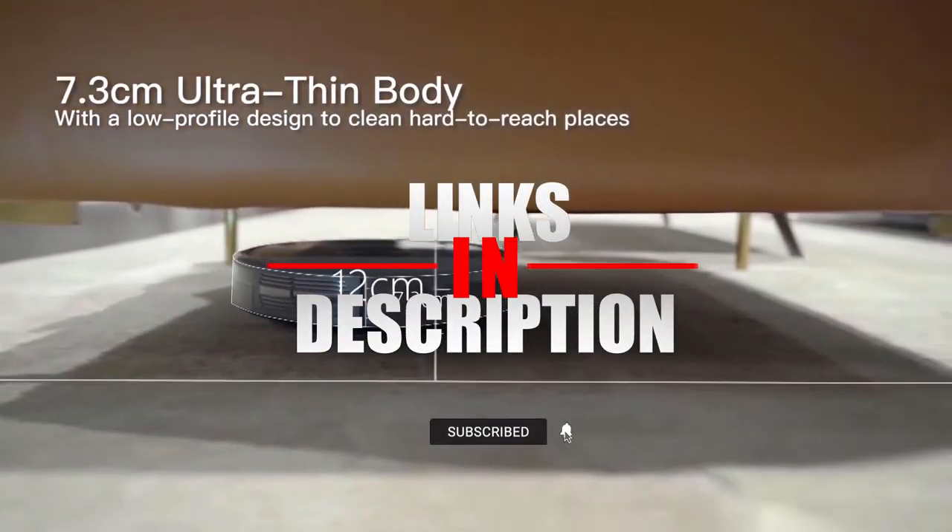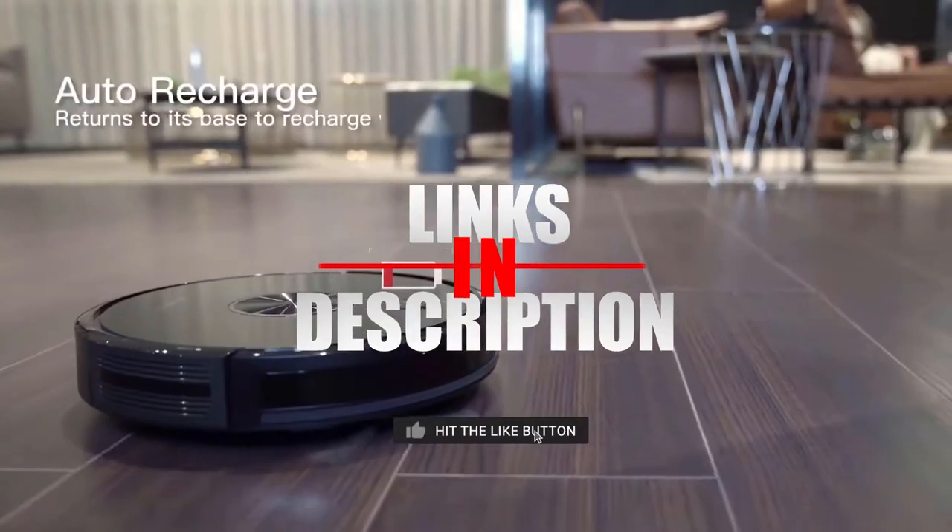If this is your first time checking out the channel's content, subscribe and hit the bell icon to receive notifications of the latest videos.